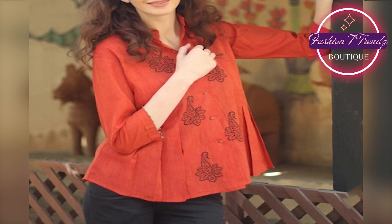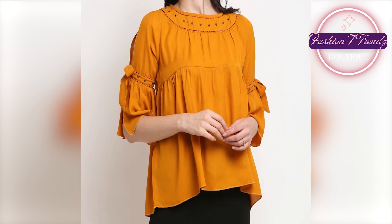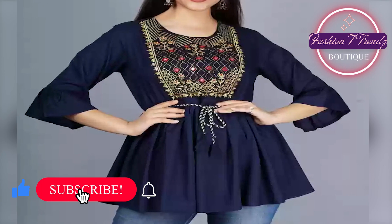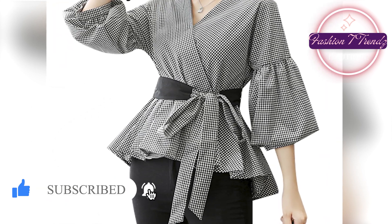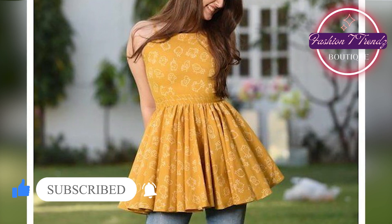And look, this is our latest frock design. If you have a trendy neckline, we also have something for you. Here, you will get the neckline and cuts. These frocks are made from summer-friendly fabric,